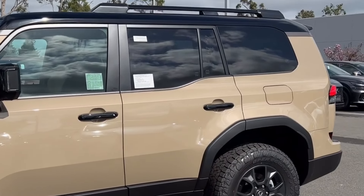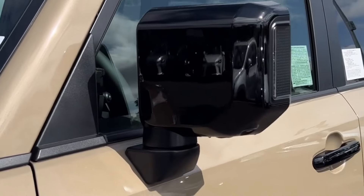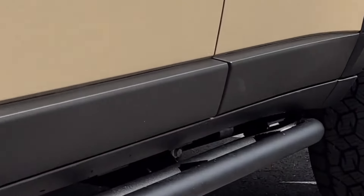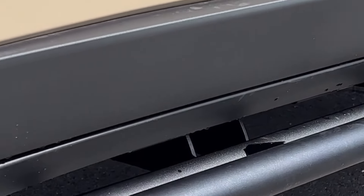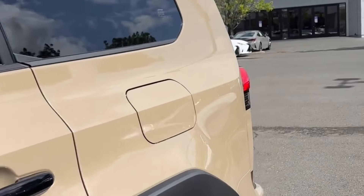Let us know what you guys think about it. The roof is called Black Onyx Paint. Here's a side profile — this does include the upgraded rock rails as well. More details about this vehicle will be listed in the description of the post.